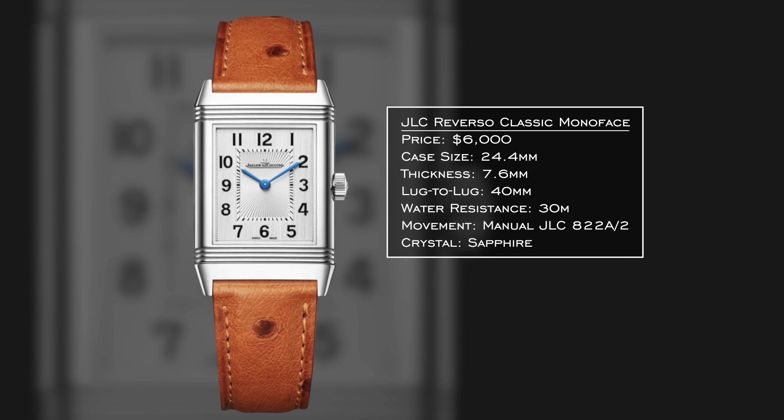For our dress watch category, this one is a bit difficult because there are many you could go for, but I was trying to figure out where the best value resides. It will allow us to stretch our price a bit — depending on the version, you can get these in the mid-$5,000 range, up to $6,000 at the top end — but I want to look at the JLC Reverso Classic Monoface.